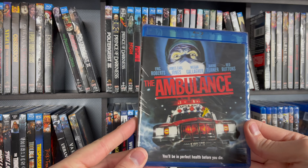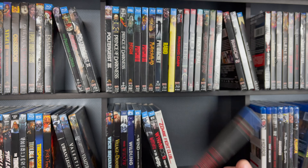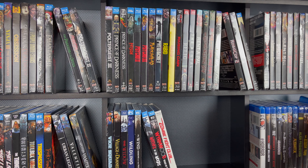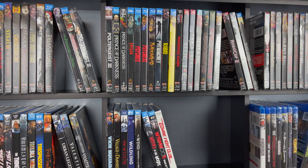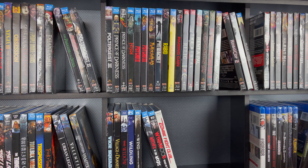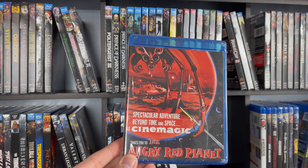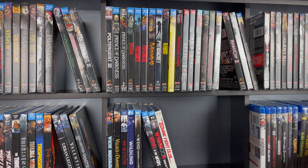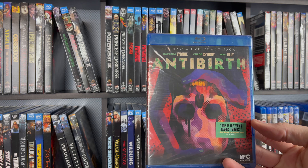This one is The Ambulance — got some big names on that one. Just a heads up on a lot of these standard releases — here is American Gothic. But yeah, a lot of these standard releases I have focused on getting last, so a lot of them are still sealed. I just haven't had a chance to watch a lot of them yet. Here is The Angry Red Planet. This is one of my last ones I just picked up — this is Anti-Birth, IFC Midnight.